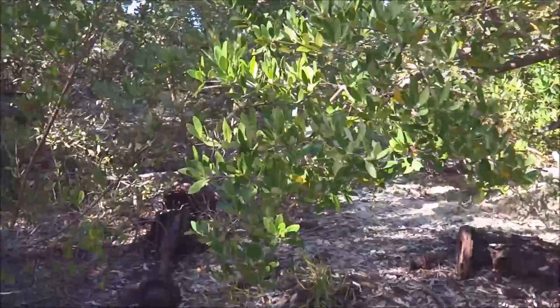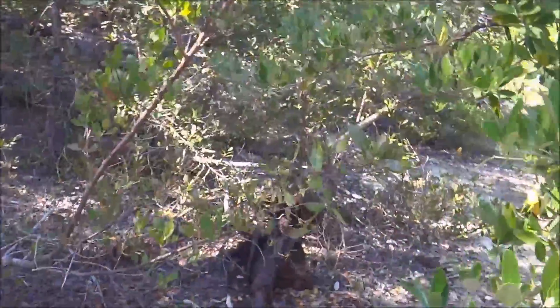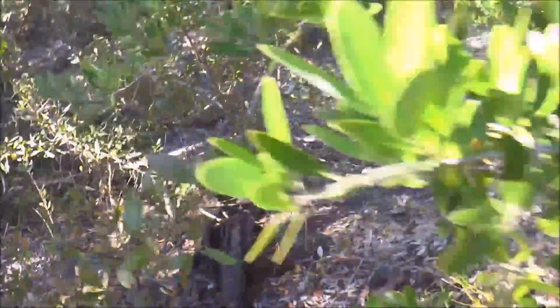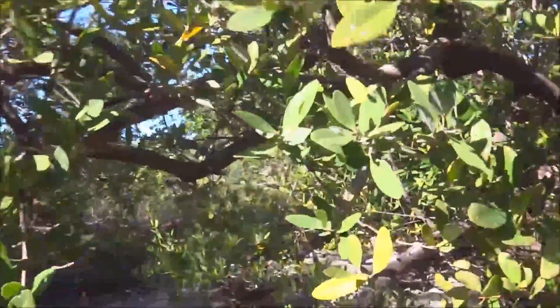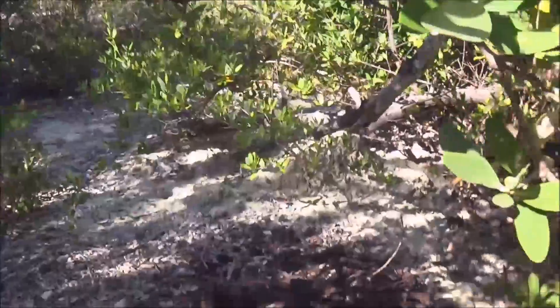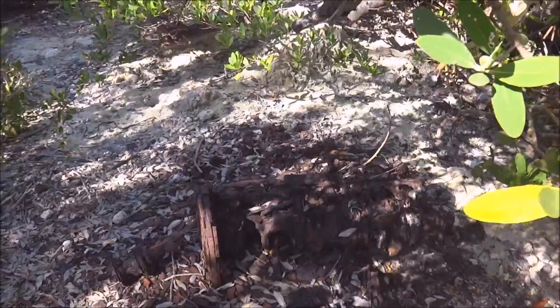There's this old car here, and all that is left is this really rusty old rear axle and front axle. This is the engine, right there — it's the engine. That's pretty cool.